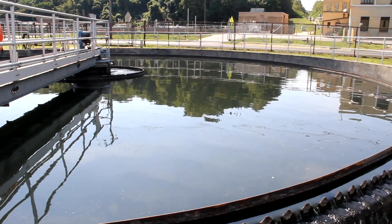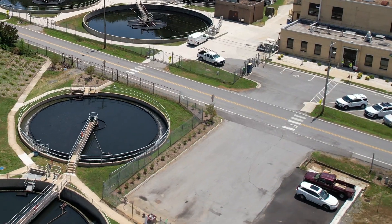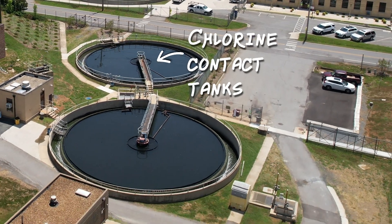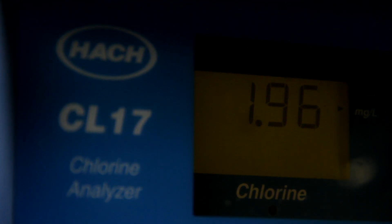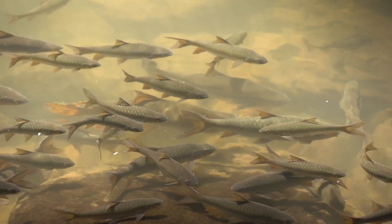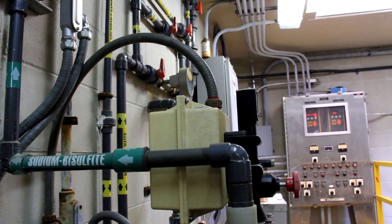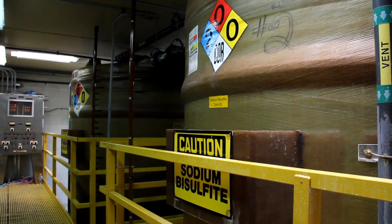With all the sludge removed, our water is in pretty good shape at this point. It'll then head to the chlorine contact tanks, where it is mixed with chlorine, just like you'd use in a swimming pool, to keep the water clear of dangerous bacteria and viruses. Though chlorine is fine for us to swim in, it can be harmful to other aquatic life. So we do a little chemistry work and inject the water with sodium bisulfate, which takes the chlorine out.